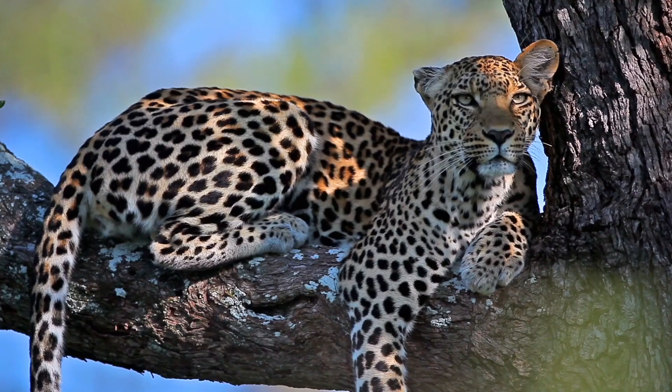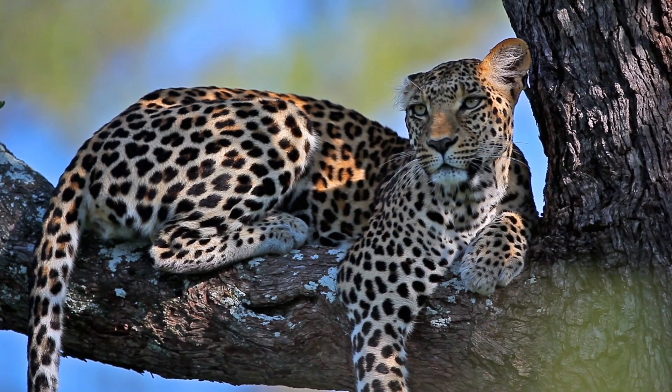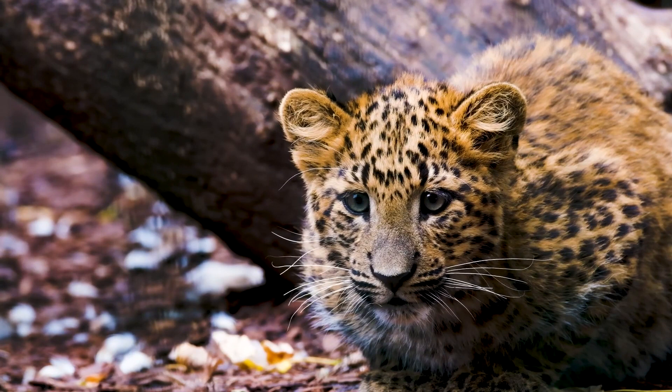Welcome back dear friends. In this video I will talk about leopards. Please enjoy watching and don't forget to subscribe to my channel and like my video, because this gives me great support to produce more videos about animals adaptation.